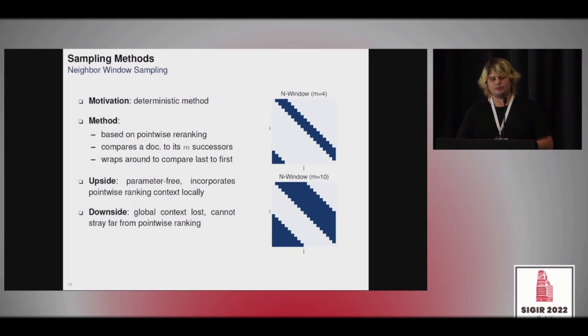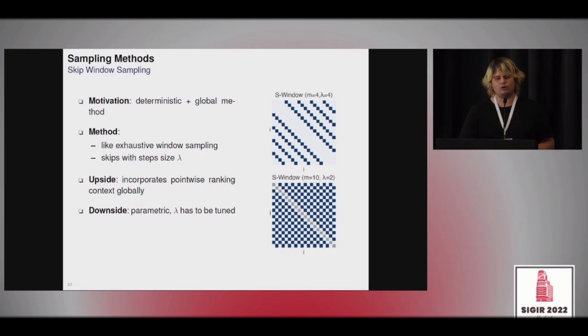To fix those problems, we also use neighbor window sampling, where we use the pointwise ranking as a starting point and compare each document to its M successors. It is parameter-free and uses the pointwise ranking, but only compares documents to local neighbors — no global comparisons. To allow global comparisons, we use skip window sampling, a modification of neighbor window sampling that introduces an additional parameter lambda — the skip step size — so each document is compared to four neighbors but with skip size lambda, allowing both local and global comparisons at the cost of one extra parameter to tune.